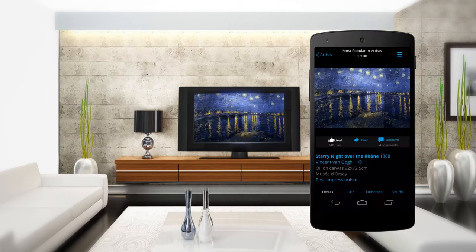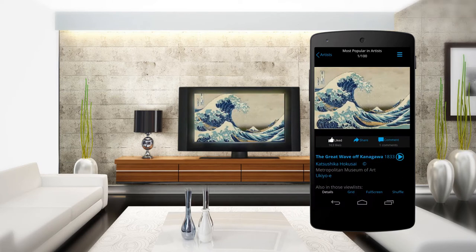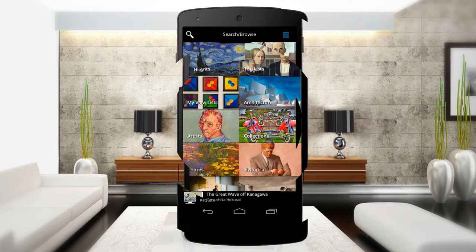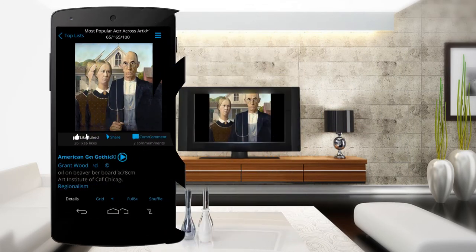Use ArtKick to display stunning art and personal photos on your internet-connected TV or computer while your mobile device works as the remote control. Images are organized into categories and view lists so you can easily find the art you love.